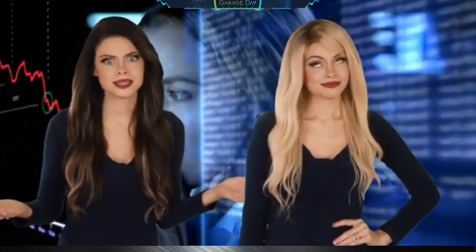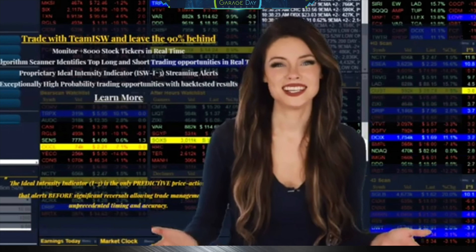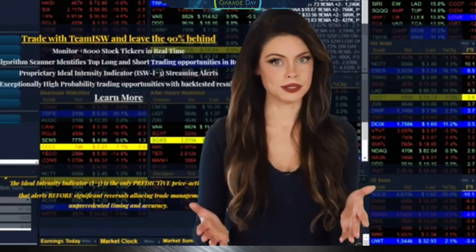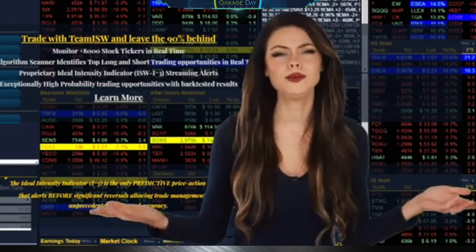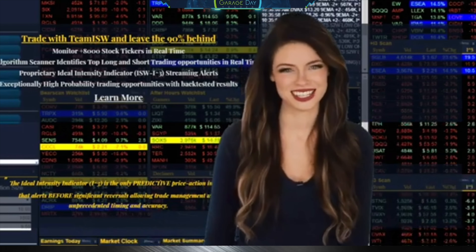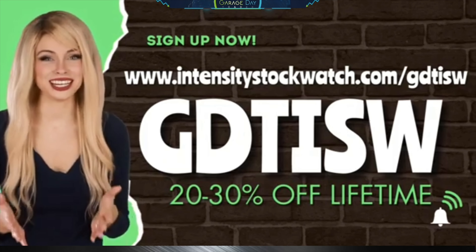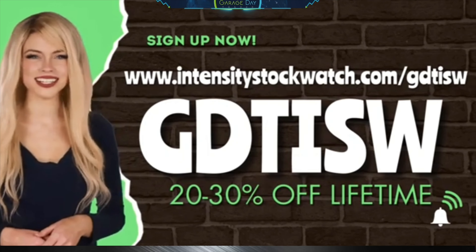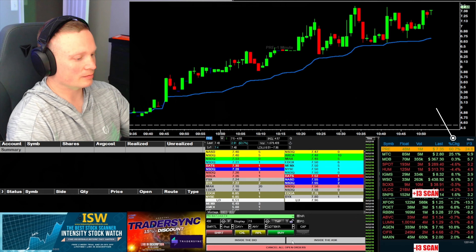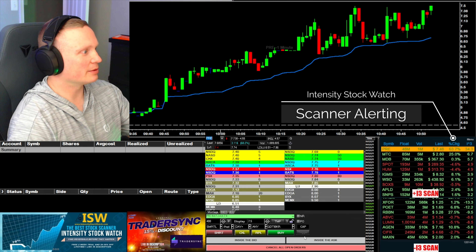Hey guys, are you tired of using the same old stock market scanner and getting the same old results? Add some intensity to your trading with the Intensity Stock Watch scanner. The Intensity indicator is the only predictive price action indicator that alerts before significant reversals, allowing trade management with unprecedented timing and accuracy. Now with this exclusive link and code GDT-ISW, you can get 20 to 30% off every month on your subscription. It's time to finally get the results you've been looking for and intensify your trading with the Intensity Stock Watch scanner.